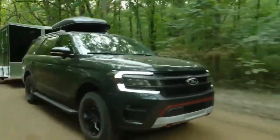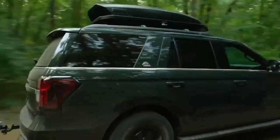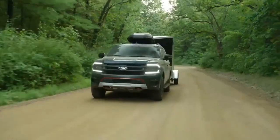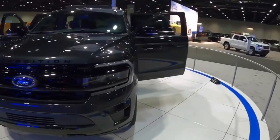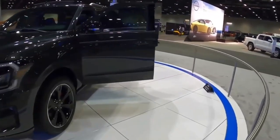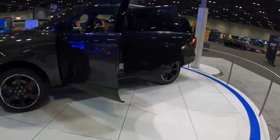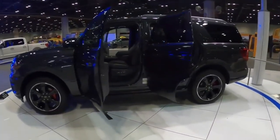It's always appreciable when a vehicle drives smaller than it is, especially when that vehicle is a hulking full-size SUV. The Ford Expedition does exactly that, moving with refinement that belies its body-on-frame construction and sizable proportions. Accurate steering helps it feel agile, and ride quality is typically smooth and quiet.